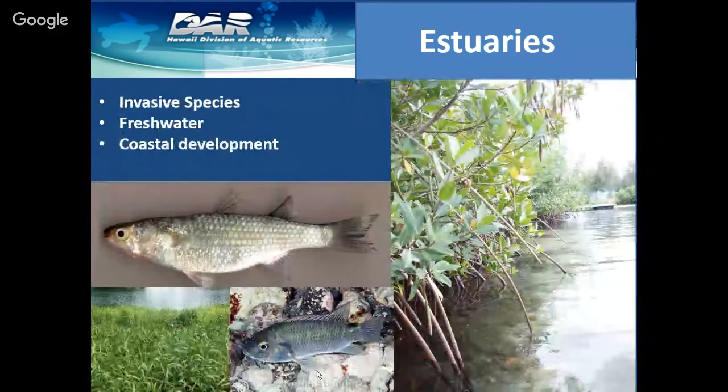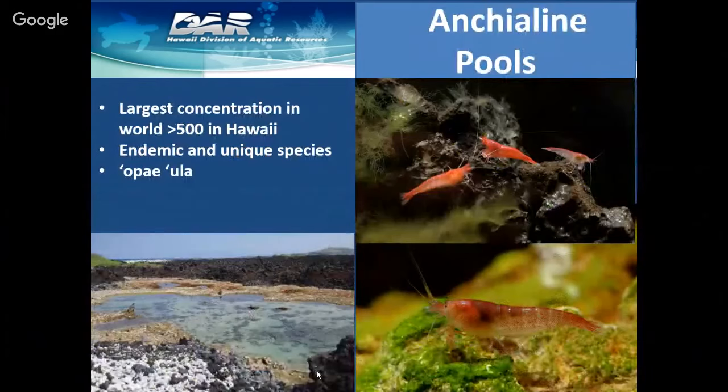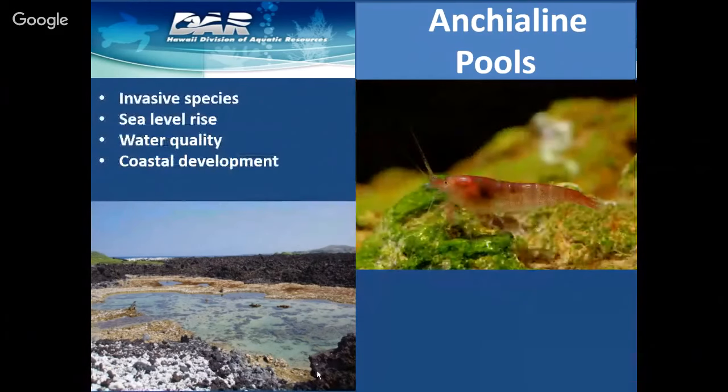Some of the major threats to estuaries are invasive species — vegetation like mangroves and California grass — but also fish species like the condom mullet and tilapia, and coastal development. Anchialine pools are also very unique and special habitats to Hawaii. We have the largest concentration of anchialine pools with over 500. These are brackish water, almost like tide pools, but they're connected through lava tubes that feed freshwater and saltwater, creating little pools that opai shrimp and other endemic species colonize. They're threatened by invasive species, sea level rise, water quality, and coastal development.